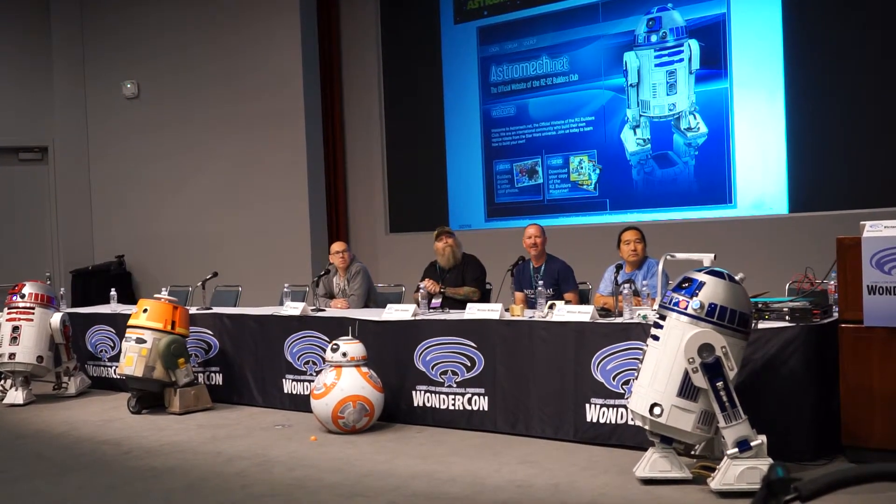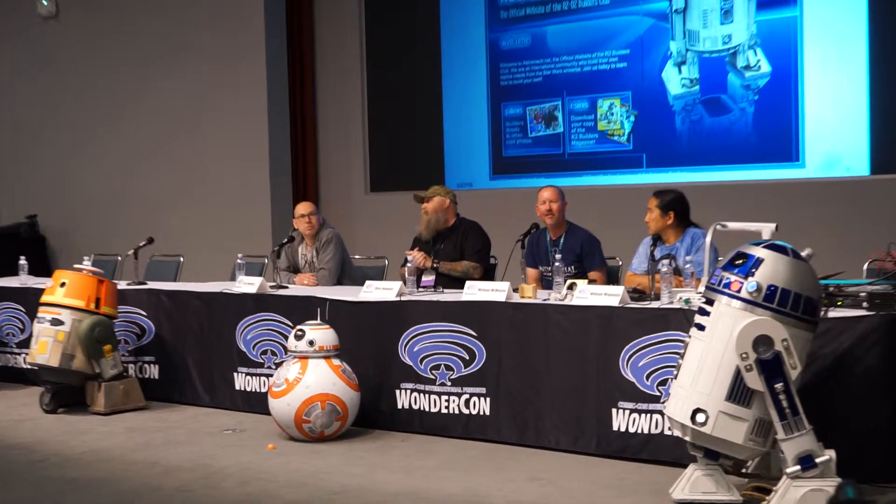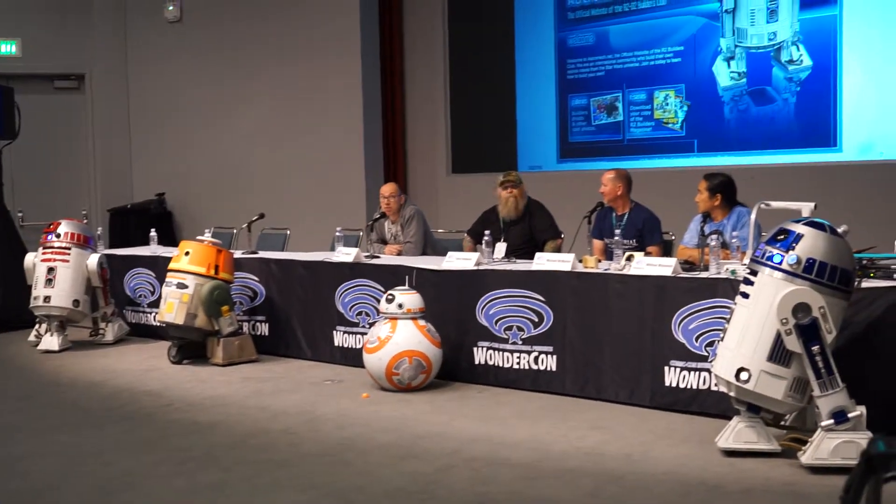How many new droids are there in Episode 8? I can't say anything about Episode 8 — apart from that I am working on it, I can't tell you how many new droids. And the other thing is, if I give you a figure, it doesn't mean they're going to make the cut anyway. So they could end up on the cutting floor.